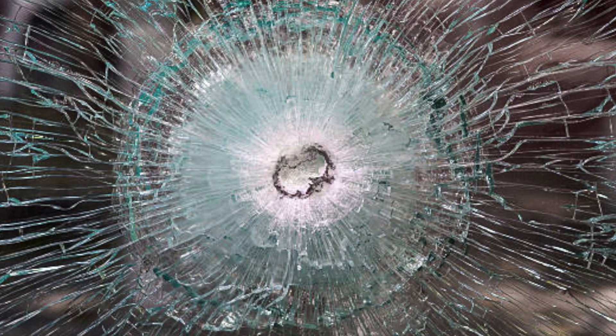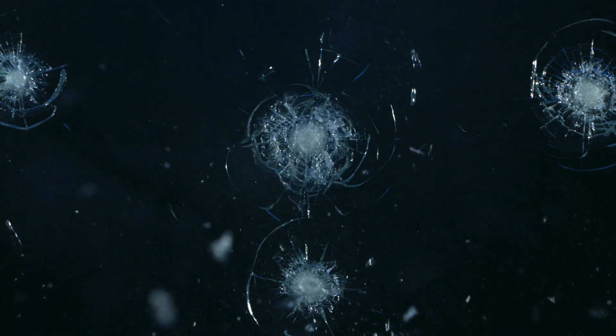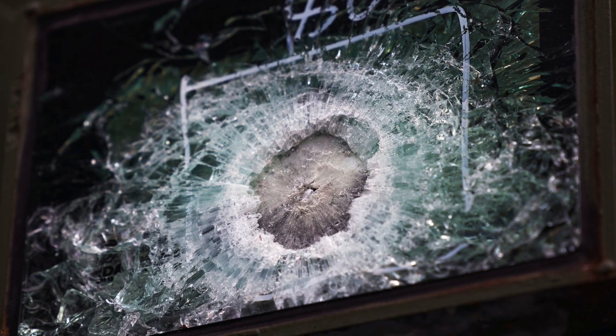And there you have it — the fascinating world of bullet-resistant glass, from its humble beginnings to its critical role in today's safety measures. It's amazing to think how an accidental discovery over a century ago has evolved into a technology that saves lives every day. Whether it's protecting people in banks, schools, or military vehicles, bullet-resistant glass is a testament to human ingenuity and the relentless pursuit of safety. What's really inspiring is how this technology continues to evolve — getting stronger, lighter, and more versatile, adapting to the ever-changing challenges of our world. It's a reminder that behind every piece of technology we take for granted, there's a story of innovation, creativity, and a desire to make the world a safer place.